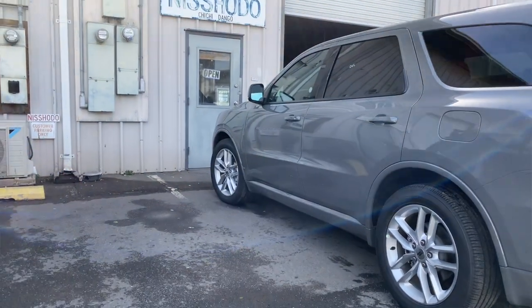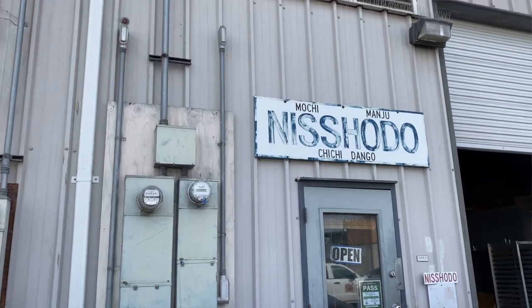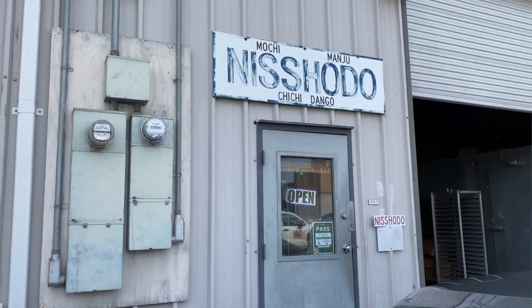Okay so we made it to the next stop, which is the Shodo Candy Store. I have never been here before — it's my first time. Hoping they have some really cool mochis or different types of mochi than the ones they have in the store. I love mochis so this should be really fun!